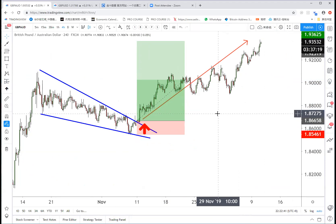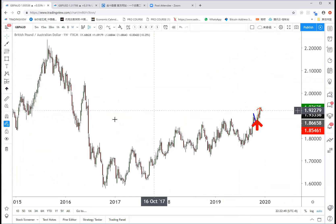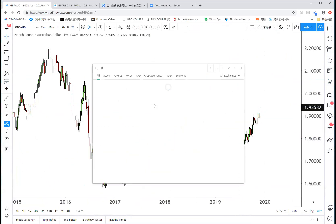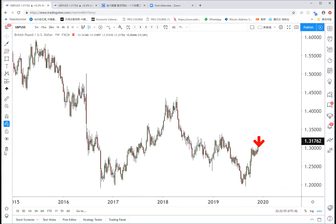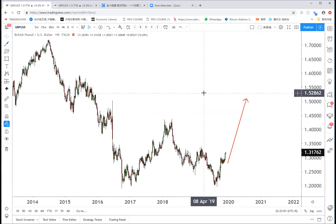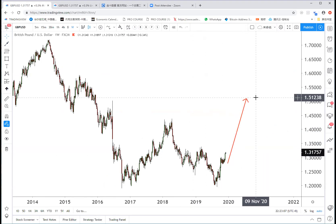There's Brexit news releasing this week, but Sterling will go up — I can tell you, Sterling will go up. There's no force that can stop Sterling from going up. I want to emphasize this: there's no one in this world who can stop Sterling from going up.